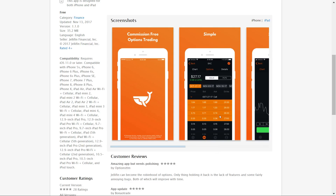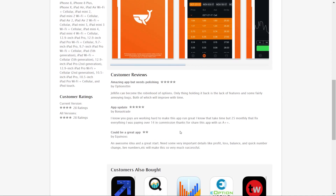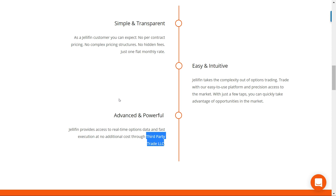Going a little further, there aren't really many reviews about this — 3, 4, and 28 overall. It's a fairly new app, so that's not really surprising. They did a lot of marketing, but I don't really see a lot of people going into this app. As they say, it's simple and transparent, easy and intuitive, advanced and powerful.